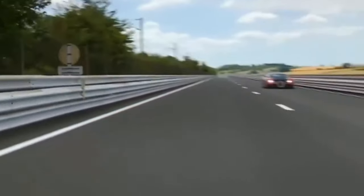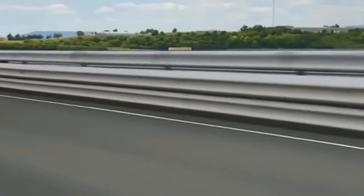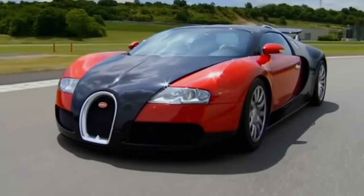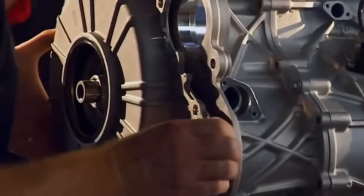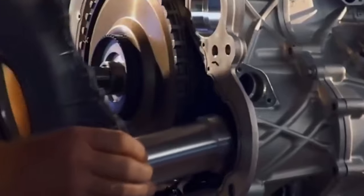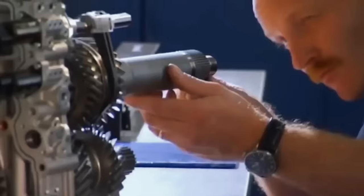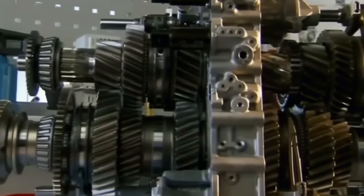Yes, it was an 8.0-litre W16, and yes, it had four turbochargers — just like the Veyron. But achieving new levels of performance meant looking at every single component afresh. Most importantly, larger turbochargers and a duplex fuel injection system with 32 injection valves were fitted, with a greater use of carbon and titanium to help offset increases in weight.